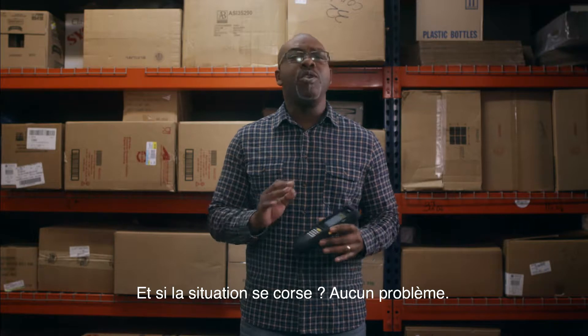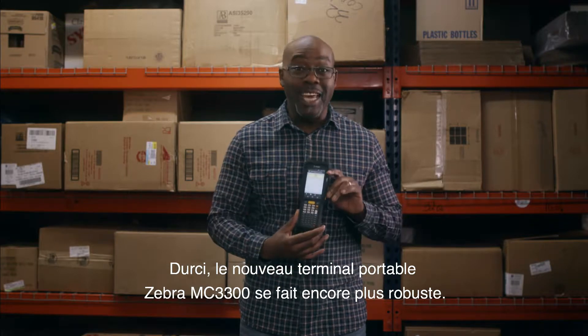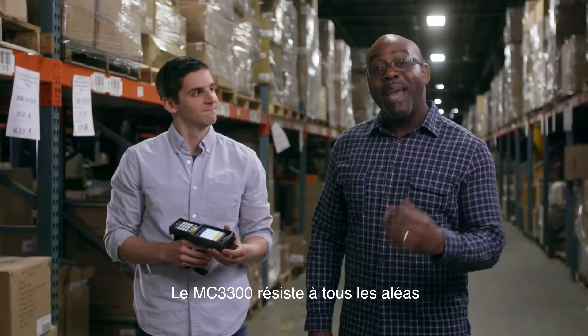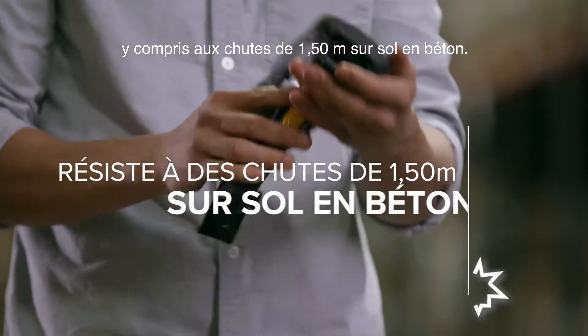When the going gets tough, no problem. Because the rugged new Zebra MC3300 mobile computer is even tougher. The MC3300 can handle anything the job site throws at it, including drops to concrete from five feet.